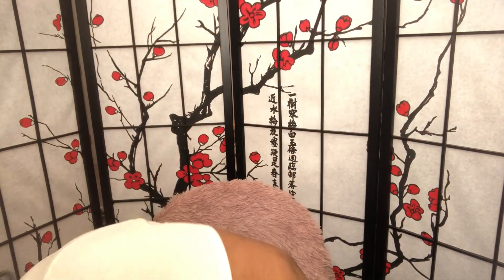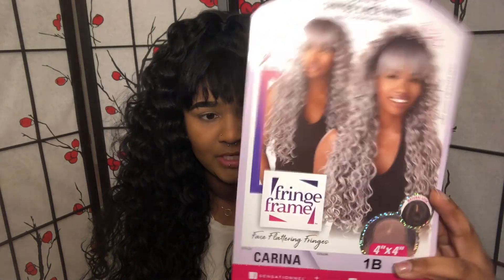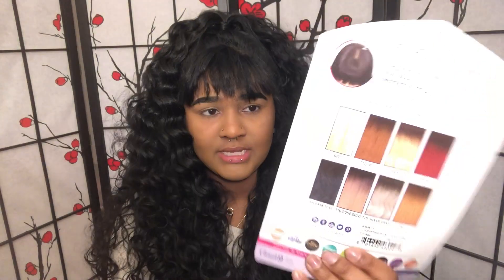Okay, so this is Karina. She's by Sensationelle. This is the stock card, and the color shown is T1B slash silver gray, which is what the model is wearing. It is heat safe between 350 and 400 degrees, so you can put heat on it if you need to. I got it in the color 1B. The back of the card shows the other available colors.